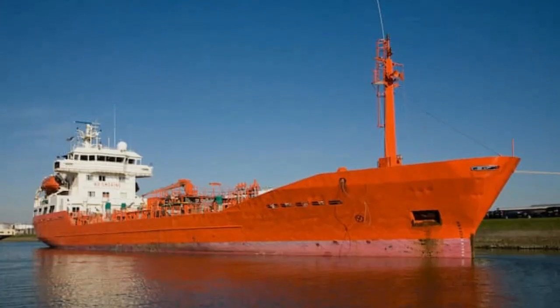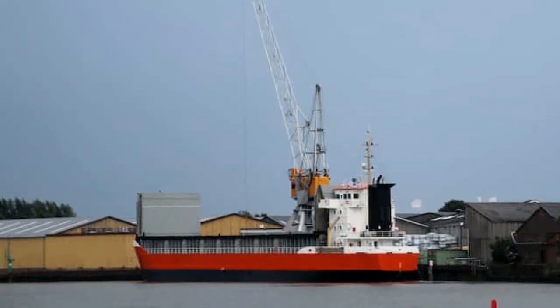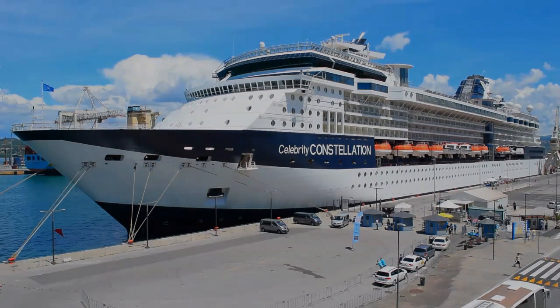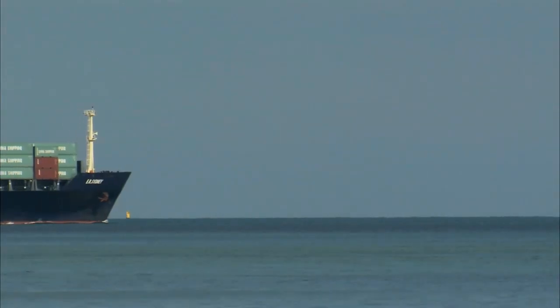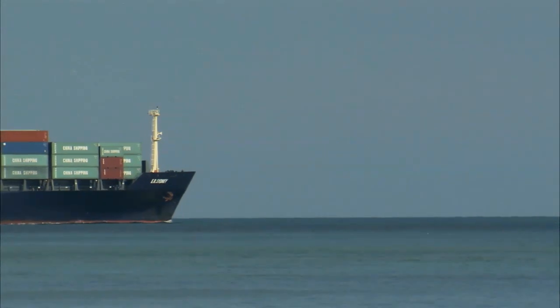The vast expanses of Earth's oceans are traversed by millions of vessels on a daily basis. There are a large number of vessel types and classes that serve a wide variety of purposes. From small fishing trawlers and pleasure yachts to behemoths such as LNG tankers and container ships, each vessel comes with its own unique characteristics.